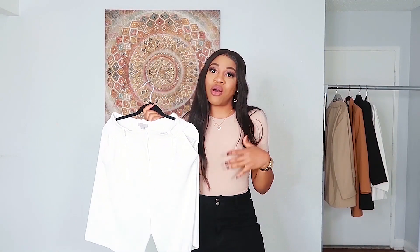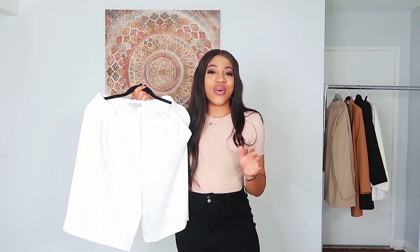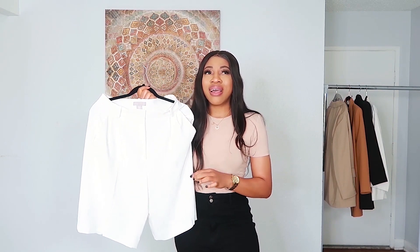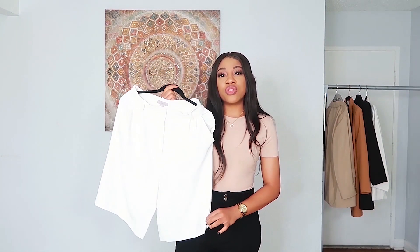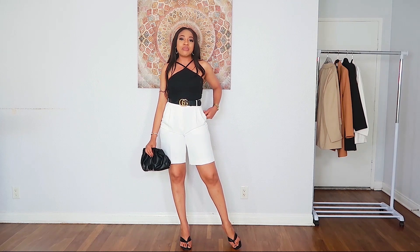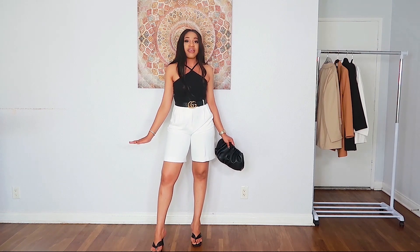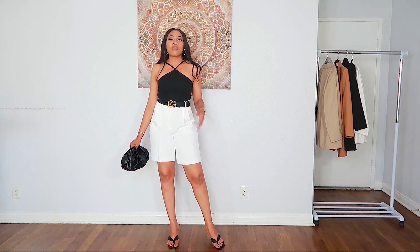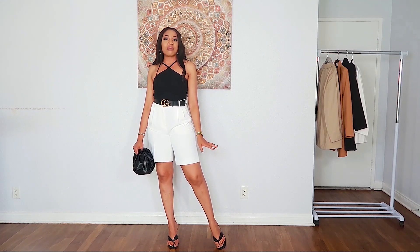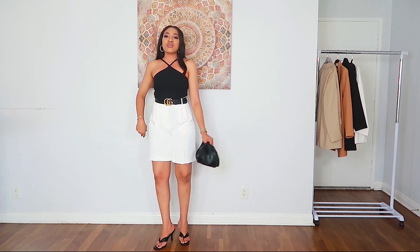Next up are some white shorts — definitely a staple piece for summer. I saw these on the H&M website and absolutely fell in love with them. They're a longer-line, high-waisted bermuda style with pleatings in front. I love the length — not too short. To style them I've just popped on a tuck top from Zara, some thong sandals, and a black pouch bag to tie everything together. They fit really nicely.